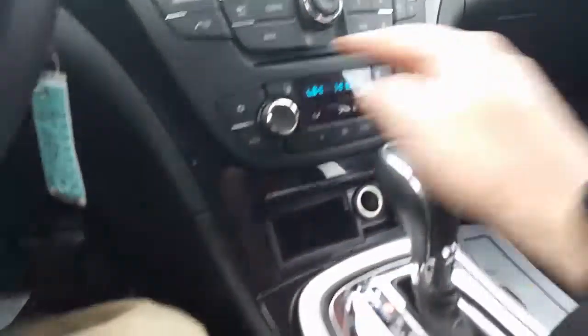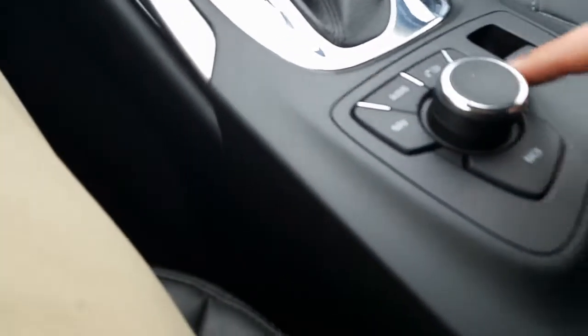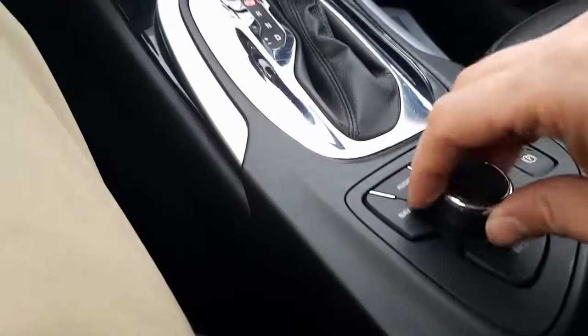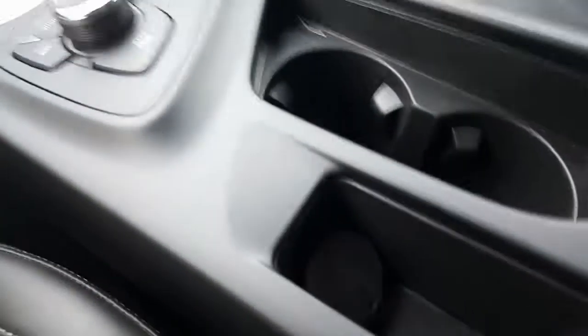You have your heated seats, climate controls, auxiliary charger. Here's your park brake. Up here you have your navigation, very nice, and your selector right there. You have an auxiliary charger, a USB and an aux cable in there. There's your glove box, auto dimming rear view mirror, and OnStar. We also have a moon roof.